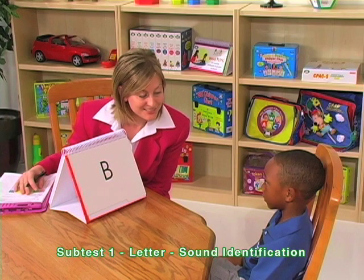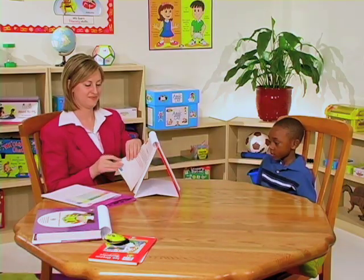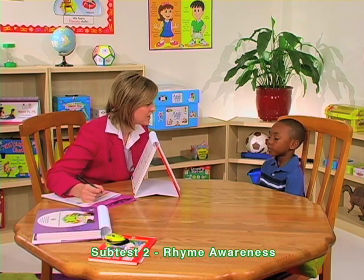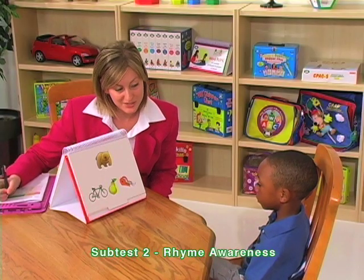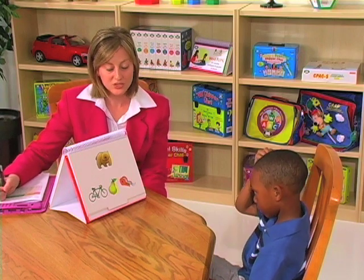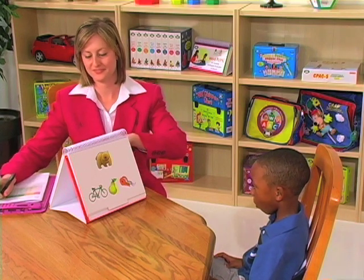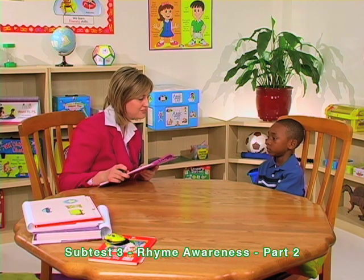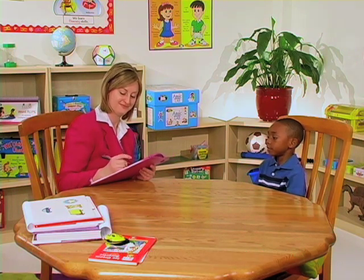Clinician: 'Tell me the sound that this letter makes.' Child: 'Buh.' Clinician: 'I like your loud voice. Let's look at some pictures. Tell me which pictures sound the same. Look carefully.' Clinician names pictures: 'Bear... bike, pear, tape. Which word sounds the same as bear?' Child: 'Pear.' Clinician then presents: 'Run, sun, fun. Do these words sound the same?' Child: 'Yes.'